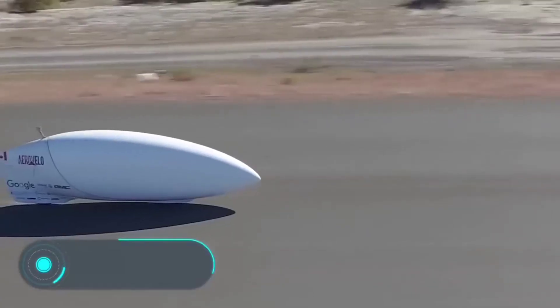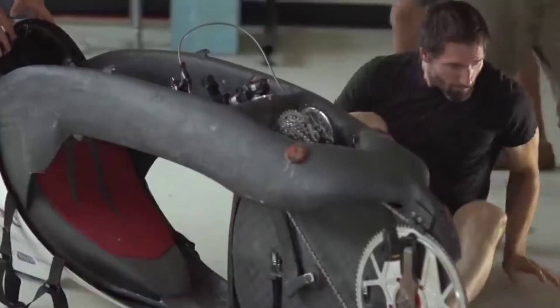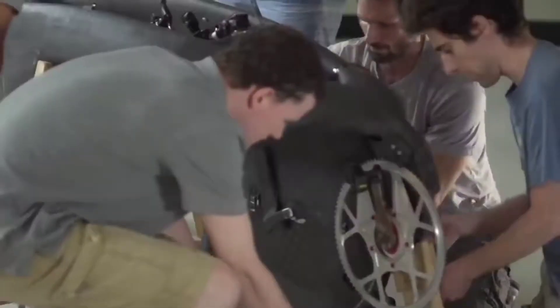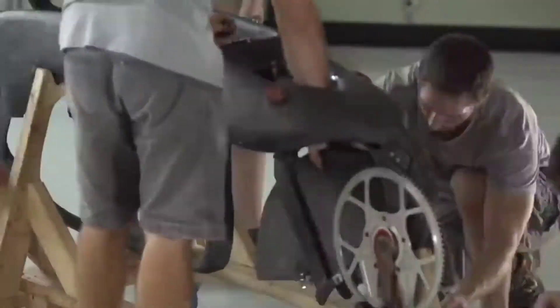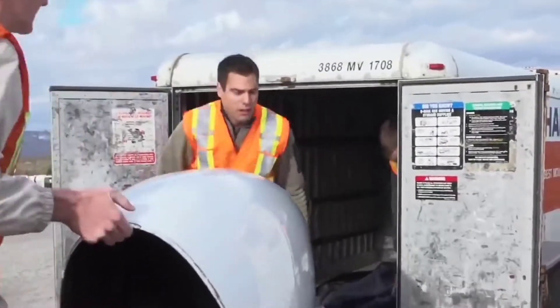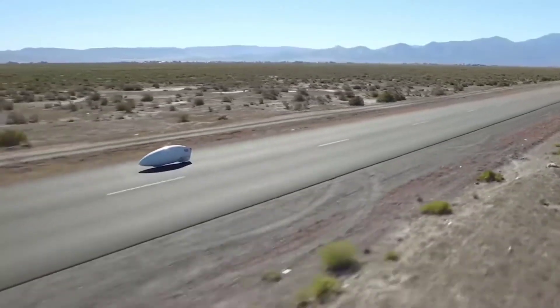ITA — if you think that human-powered transport is only suitable for leisurely rides and is not able to reach really high speeds, we're about to prove you wrong, because you're looking at a record holder. This is a bicycle that reached almost 145 kilometers per hour. However, according to the engineers from Aerovelo, this is not the limit — they will keep working to set new, even more spectacular records.